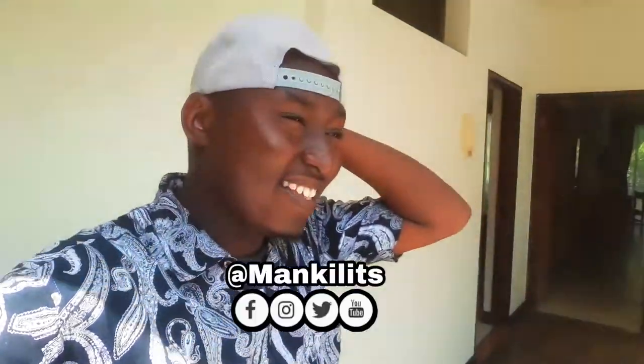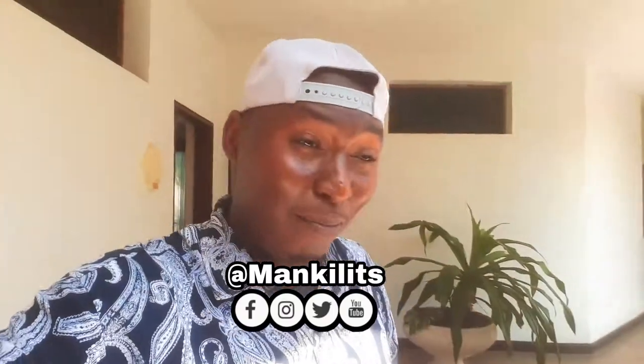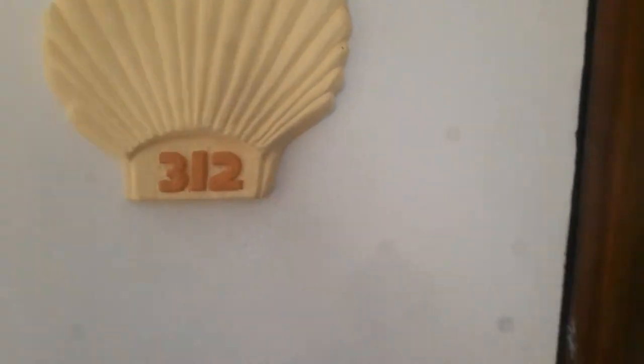Here in Mombasa there are a lot of beautiful beach hotels, but there's this one I am currently staying at called the Plaza Beach Hotel. It has one of the best rooms. If you are coming to Mombasa, make sure you come here. Let me show you — come with me. My room is 312 and I'm not here alone.